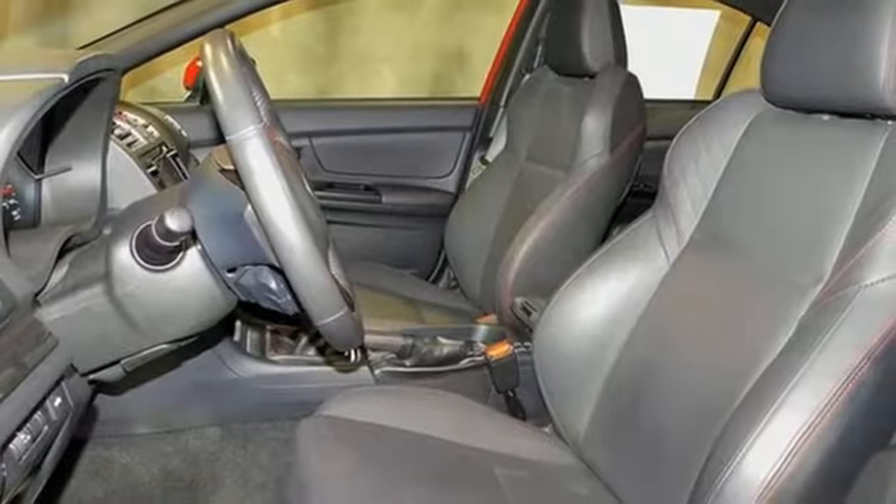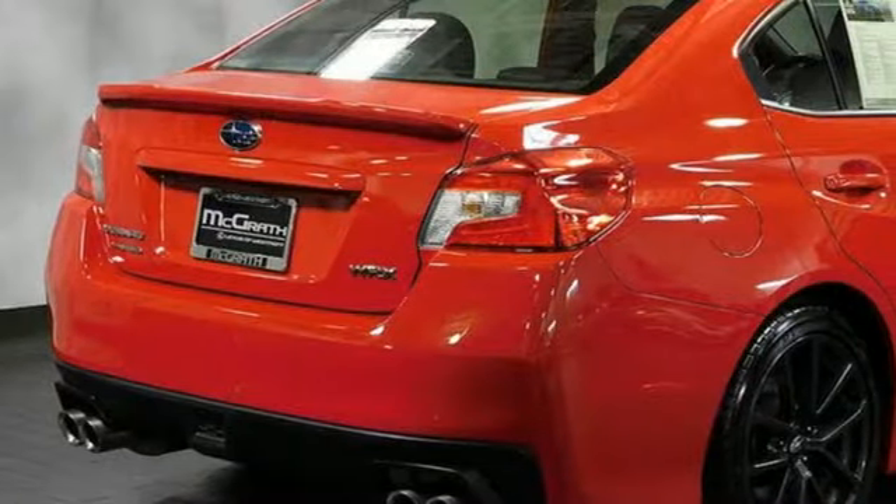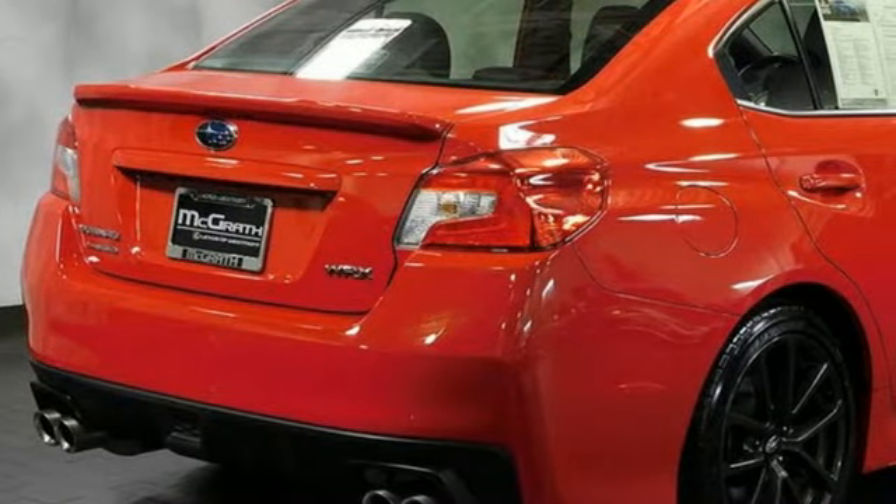Mirror link smart device navigation, leather steering wheel, doors and push button start proximity key, and intercooled turbo H4 engine.